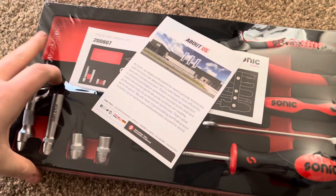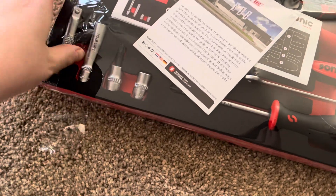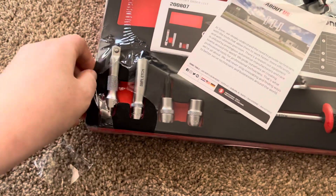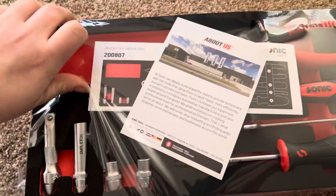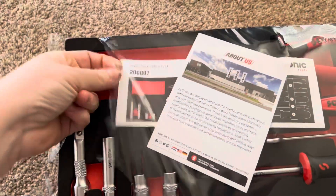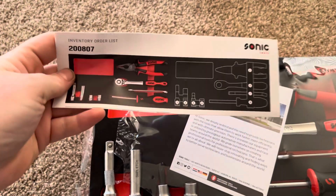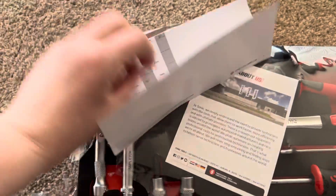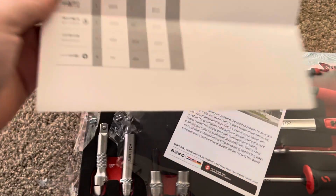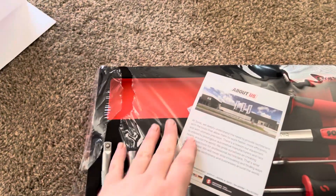So it comes in a box, and in the box is a foam tray. Doing this stuff one-handed is really hard sometimes. There's an inventory order list — it's pretty cool that it shows you the layout of it. That's what comes in it, or you can just look right here.